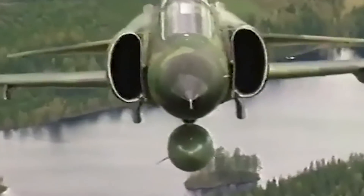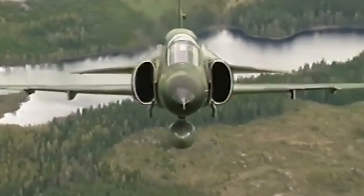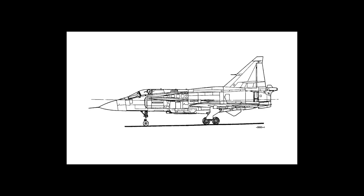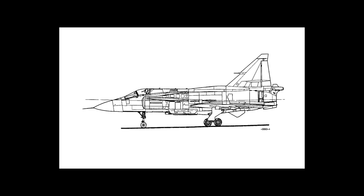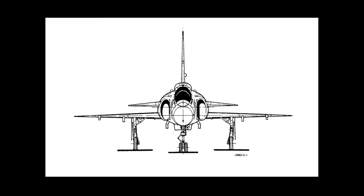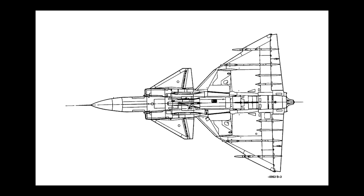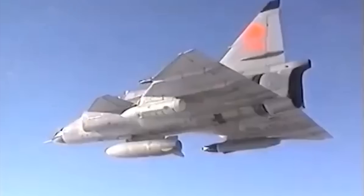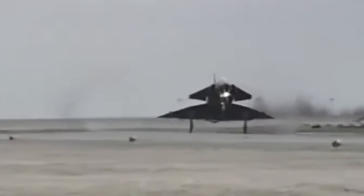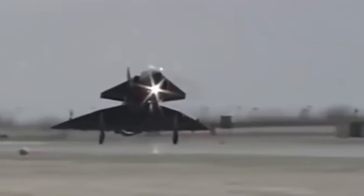Saab followed up, delivering the first SK-37 trainer in 1972 and introducing the SF-37 Tactical Reconnaissance variant in 1973. The quest for an all-weather interceptor led to the development of the JA-37 Viggen, answering the call for robust air defense. This version brought to the table an updated airframe, a beefier RM-8B engine, cutting-edge electronics, and a revised armament layout, notably featuring a more pronounced tail fin and an under-fuselage gun pack. The JA-37's maiden flight in November 1977 marked its entry into operational trials, culminating in its service introduction in 1979, standing as Europe's most advanced fighter at the time.